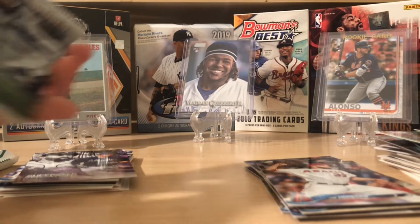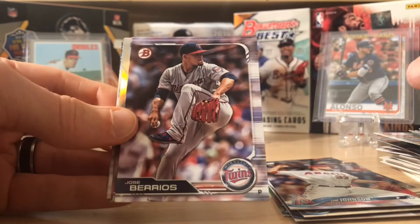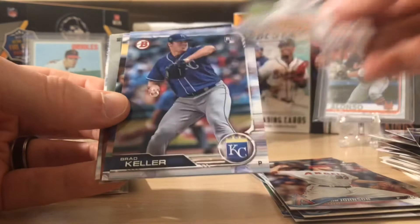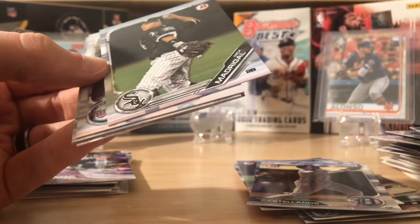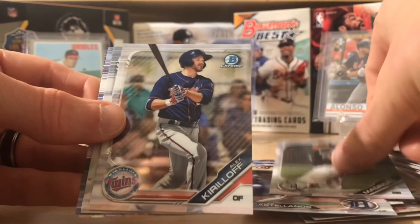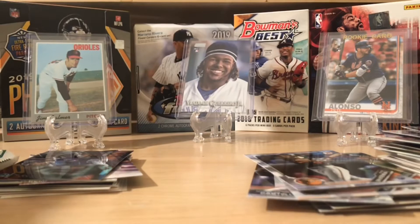Let's do 2019 Bowman. It would be pretty cool to pull something awesome out of here, maybe an autograph — a Chrome auto of Wander Franco, Luciano, J-Rod, Joey Bart. That would be the bee's knees. We got Verlander, Jose Berrios, Eric Hosmer, Touki Toussaint — that's a nice one. Brad Keller rookie. Castellanos. Here's a nice Bo Bichette card — I like that. Not numbered, but Bo Bichette is a good one. Nick Madrigal, Alex Kirilloff, Logan Webb first Bowman. Sometimes with these first Bowmans, you just never know — you gotta hang on to them. That's the fun in prospecting.